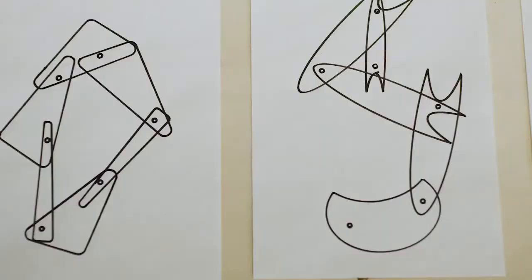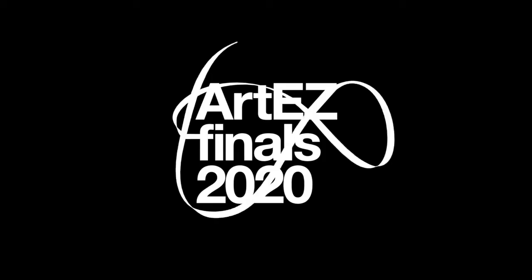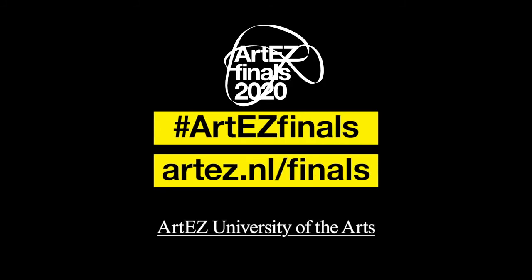But at the moment, in the time that I've had to work on this, I'm super, super pleased with it.